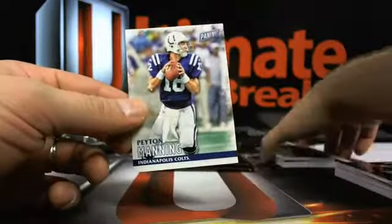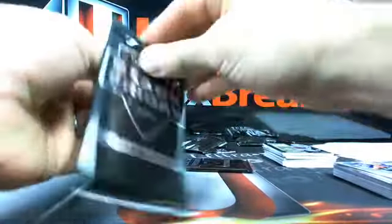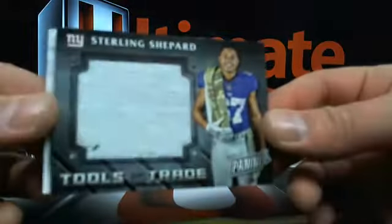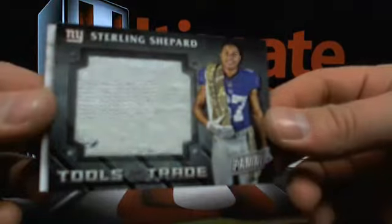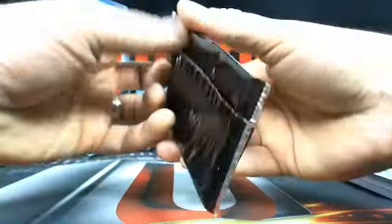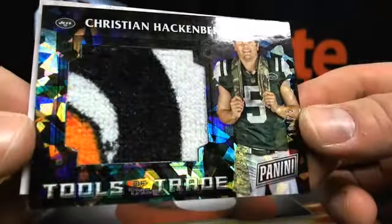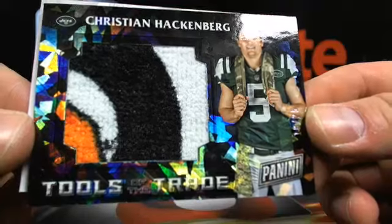Salute to Service going to Jago Eight with Miami. Then you got Sterling Shepherd - that'll be one of the Tools of the Trade. Tools of the Trade, 18 out of 25 - you got Christian Hackenberg going to the Jets, it's Coward30.